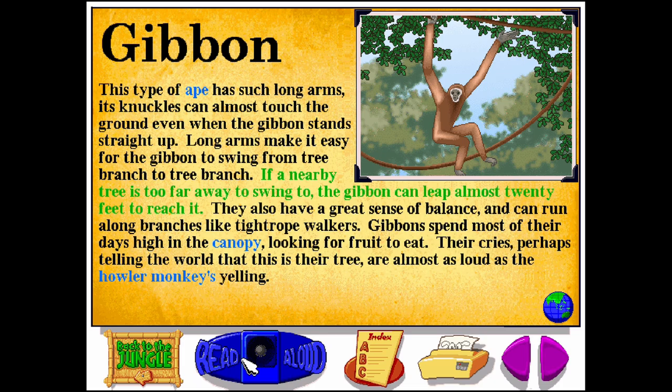If a nearby tree is too far away to swing to, the gibbon can leap almost 20 feet to reach it. They also have a great sense of balance, and can run along branches like tightrope walkers. Gibbons spend most of their days high in the canopy looking for fruit to eat. Their cries, perhaps telling the world that this is their tree, are almost as loud as the howler monkeys yelling.